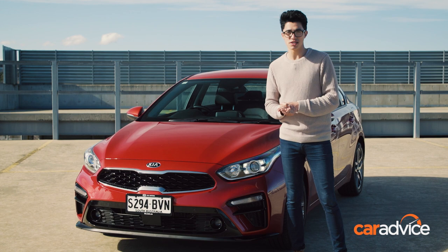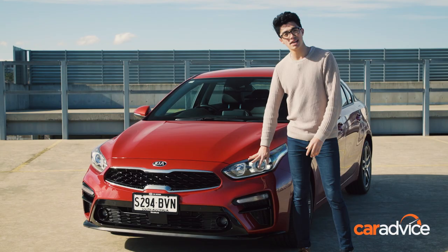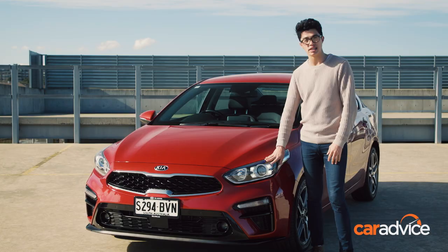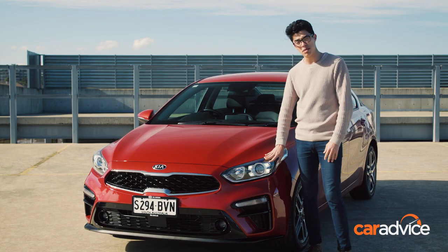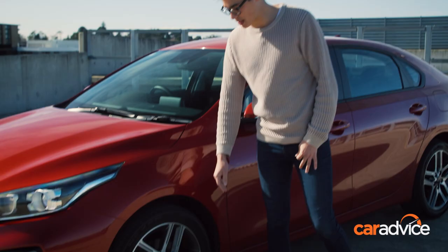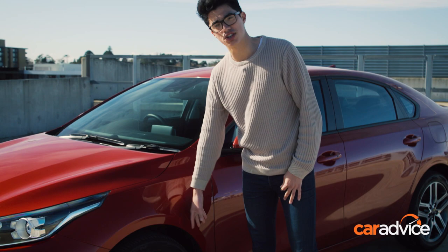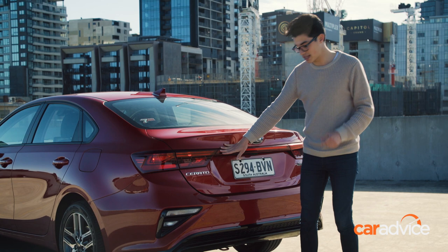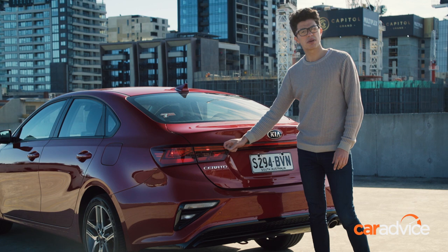One of the first things you're going to notice about the new Cerato is that it looks a lot more aggressive and expensive than the car it replaces. This angry face was inspired by the larger Stinger liftback, and if you look a little bit closer, these quad-LED daytime running lights look like they might belong on a Porsche. Filling in the arches are these 17-inch star-spoke alloys with a nice machined finish, and if you follow the sloping roofline into the back, you'll see these wrap-around tail lights and chunky rear bumper that give the Cerato a nice and muscular stance.